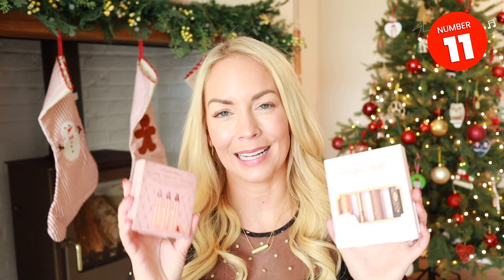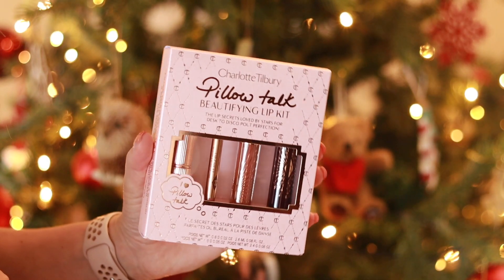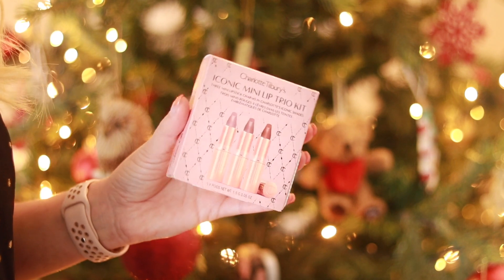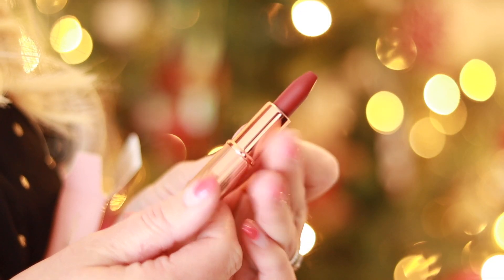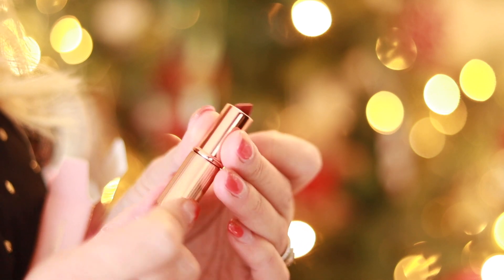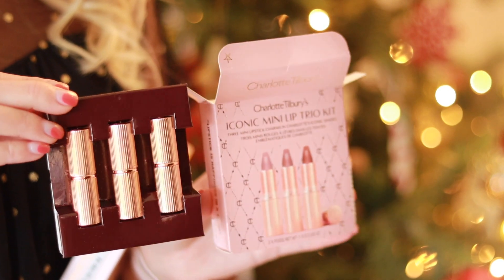If you're buying for a beauty lover, I wanted to show you the Charlotte Tilbury lip kits. This one is an entire Pillow Talk lip kit — you get the lip liner, the lipstick, the gloss, and the collagen boosting lip treatment. Pillow Talk is a really nice universal color, probably their bestseller, and it looks great on everyone. I also really like this mini iconic trio: you get three small Charlotte Tilbury lipsticks for £29, which is the same price as one full-size lipstick. You get Pillow Talk, Supermodel, and Walk of No Shame — all great for autumn and winter.